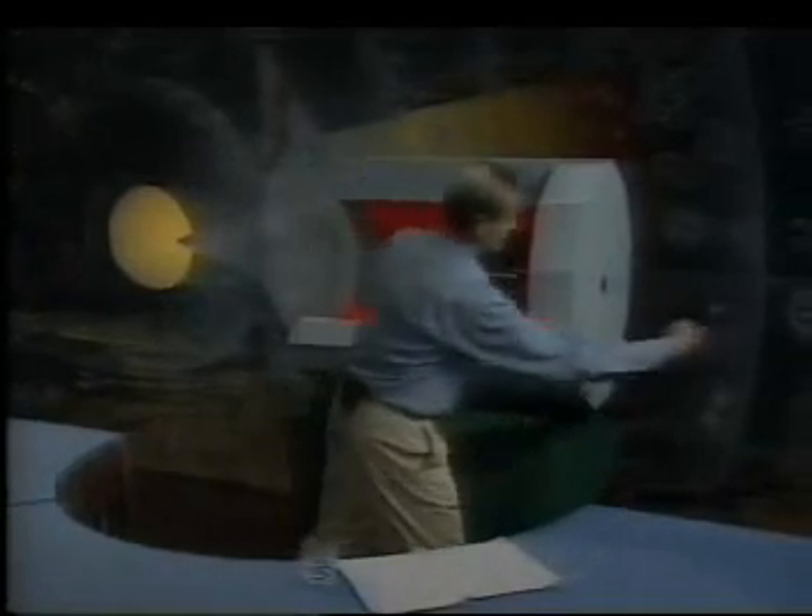The particles, the electrons, come shooting in from this end, and the antiparticles, the positrons, come shooting in from that end. And in the middle is where they meet, collide, and annihilate, and make that momentary flash.